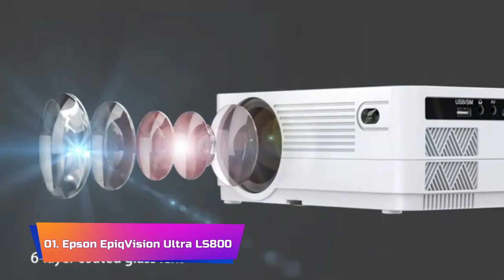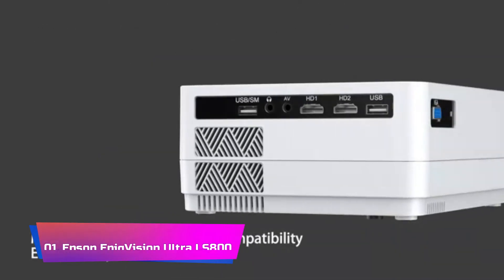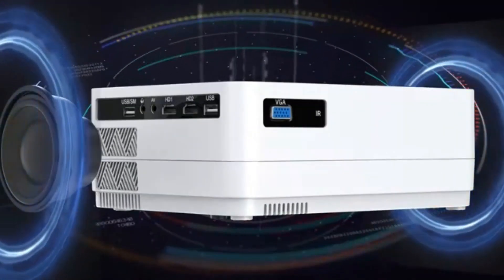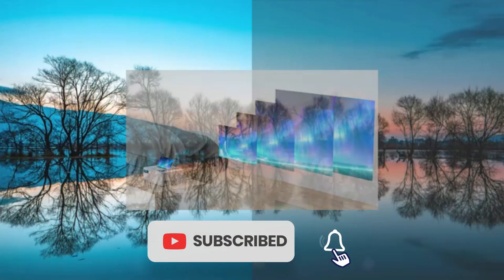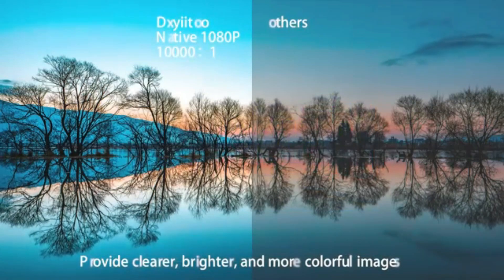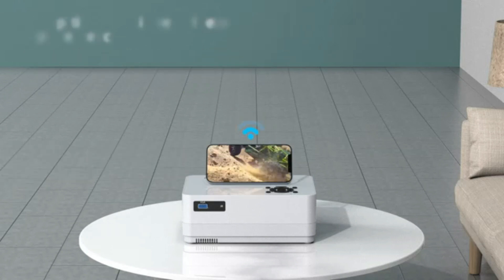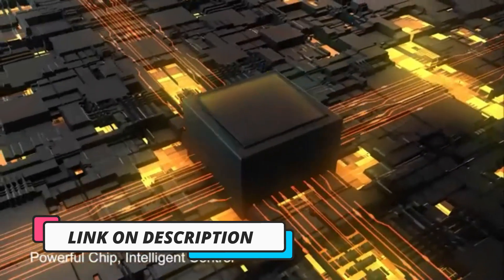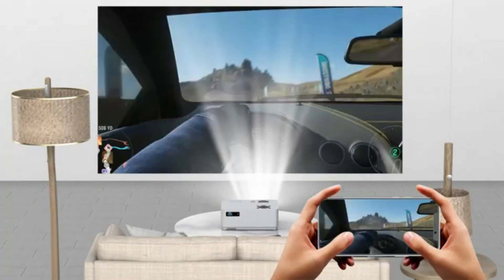Product number 1: Epson EpiqVision Ultra LS800. Experience a cinematic revolution with the Epson Ultra Short Throw laser projector. This innovative device brings the action closer with a picture size of up to 150 inches, offering hassle-free placement just inches away from the projection surface. Ideal for bright rooms, the True 3-chip 3LCD technology delivers 4,000 lumens of color and white brightness, ensuring outstanding color accuracy without distracting issues like rainbow effect or compromised color brightness. The 4K Pro-UHD technology utilizes advanced pixel shifting to control three individual high-definition LCD chips, providing a sharp 4K experience without sacrificing brightness.